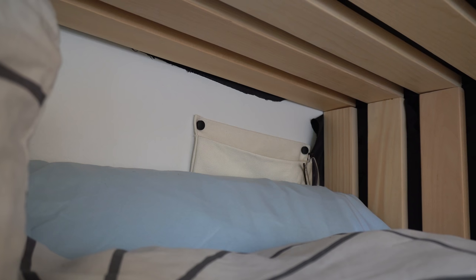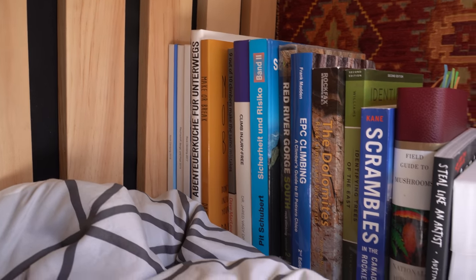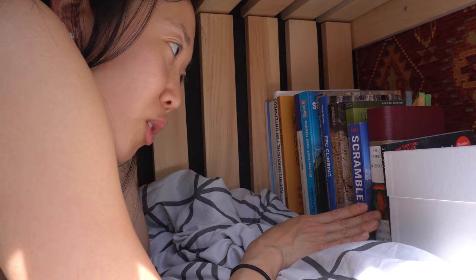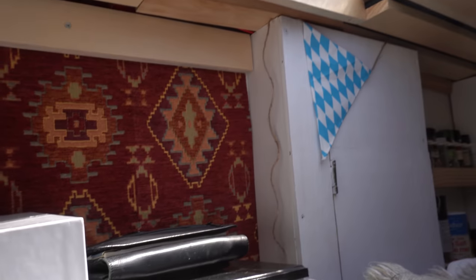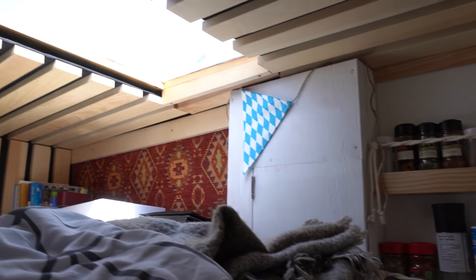We've also got these little pouches that we built up here and Moritz also built a USB plug. At the bottom is our little bookshelf where we keep our climbing books and our mushroom field guides so we don't die when we go harvest mushrooms. We have a games box in here and our skylight, which adds so much light into the box truck. We added this early on in the build because we didn't have enough light in this area, and it was one of the best decisions that we made.